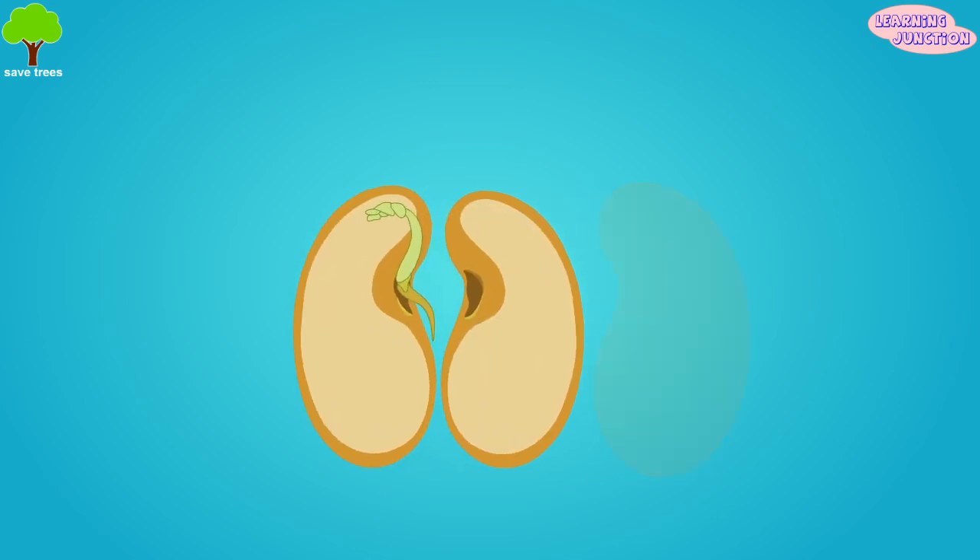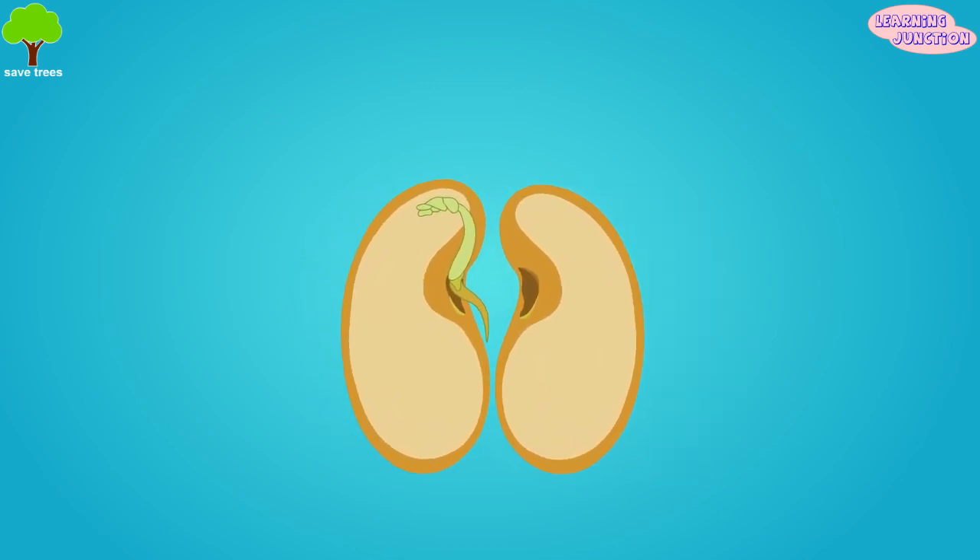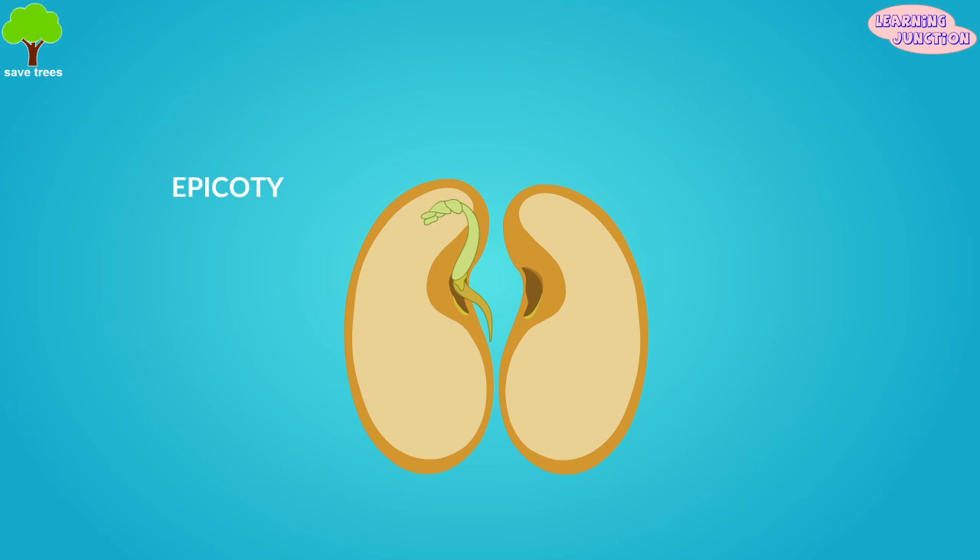The inside of a seed has four important parts. They are the epicotyl — these are parts of the seed that become the first leaves of a plant. The hypocotyl is the stem of the plant. The radicle is the first root the plant has. The cotyledon is the inner protective layer of the seed that supplies food for the seed.